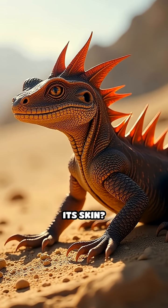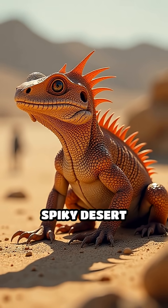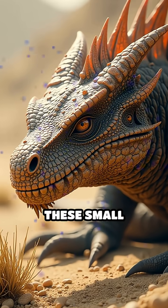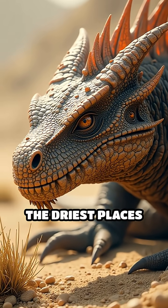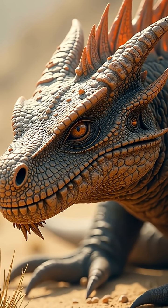Have you ever heard of a lizard that drinks with its skin? Meet the thorny dragon, Australia's spiky desert survivor. These small reptiles thrive in some of the driest places on Earth, but they have a brilliant adaptation.